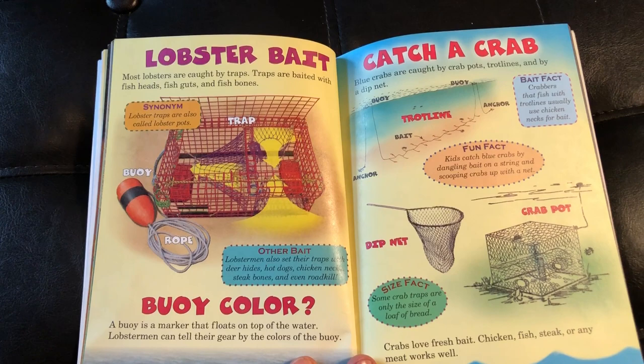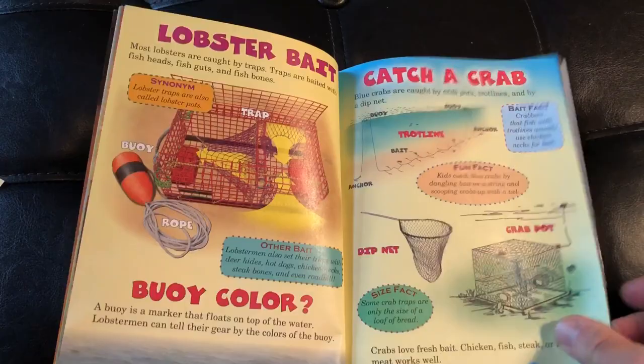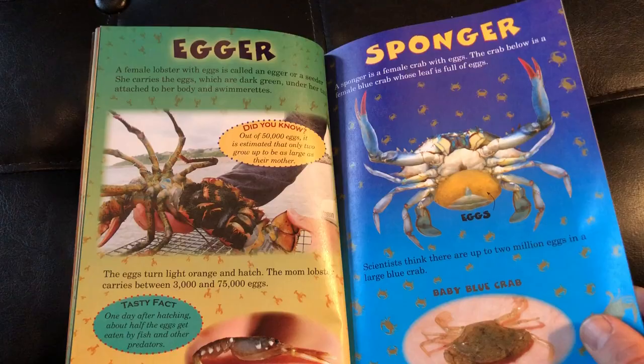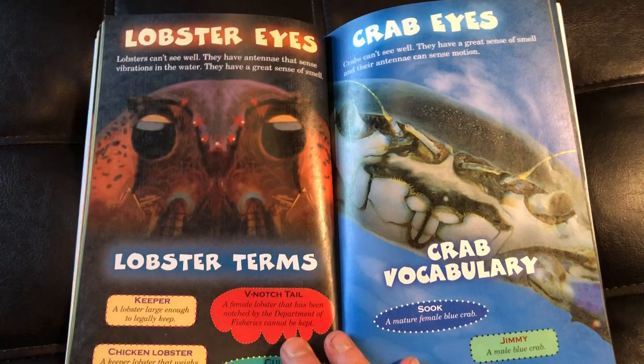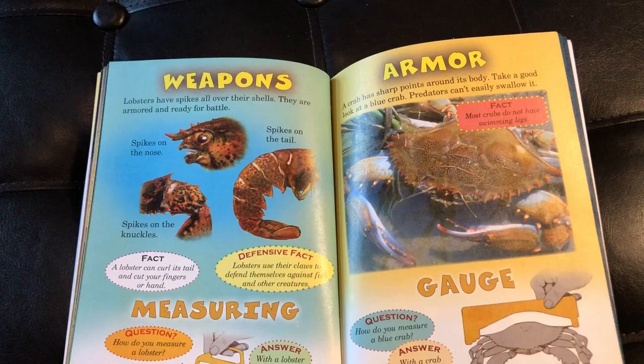This section discusses how we catch these creatures so that we as humans can eat them. Then we're talking about the exoskeleton and molting, lobster eyes and crab eyes, lobster terms and crab vocabulary, and weapons — very cool.